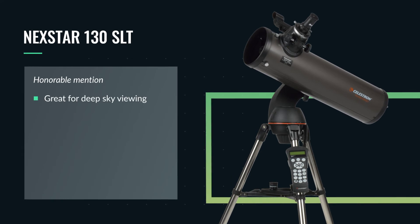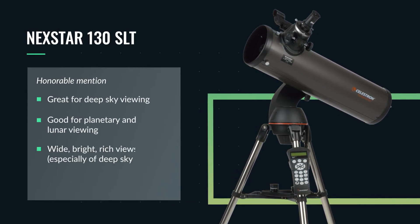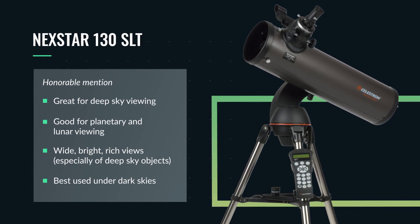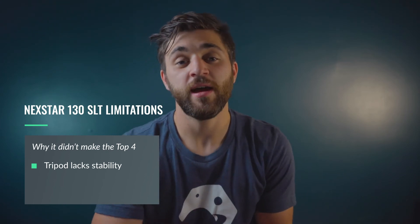Now on to our honorable mention — the Nexstar 130 SLT from Celestron. This is a fantastic scope to use visually. It's great for deep sky viewing and pretty good for planetary and lunar viewing. It'll give you nice, wide, bright, rich views, especially of brighter deep sky objects under darker skies. The Nexstar 130 SLT didn't make our top four list for a couple of reasons. The first is the tripod — while it is fully go-to and fully computerized, the tripod does leave a bit to be desired in stability. If you purchase this telescope, we highly recommend setting up on concrete or even ground and considering Celestron's vibration suppression pads, especially at medium to higher magnifications.